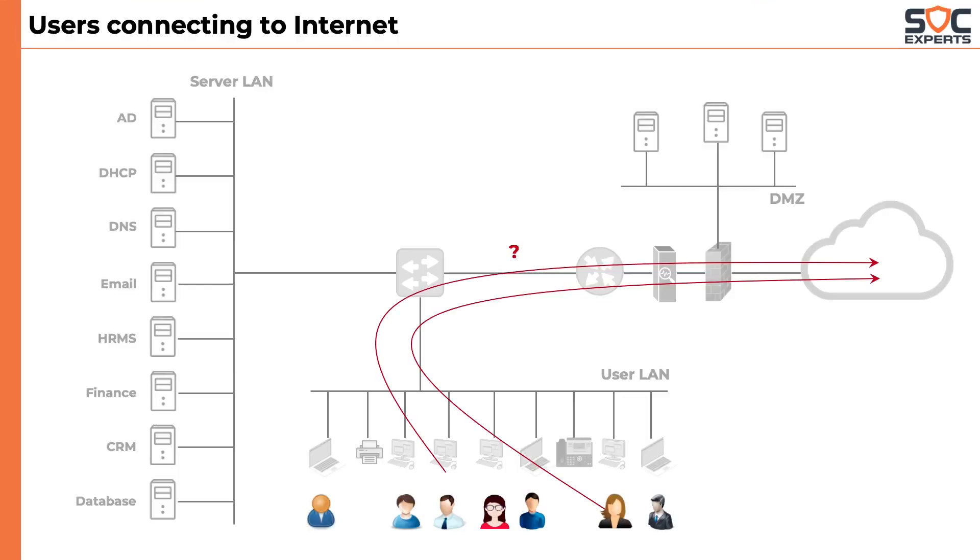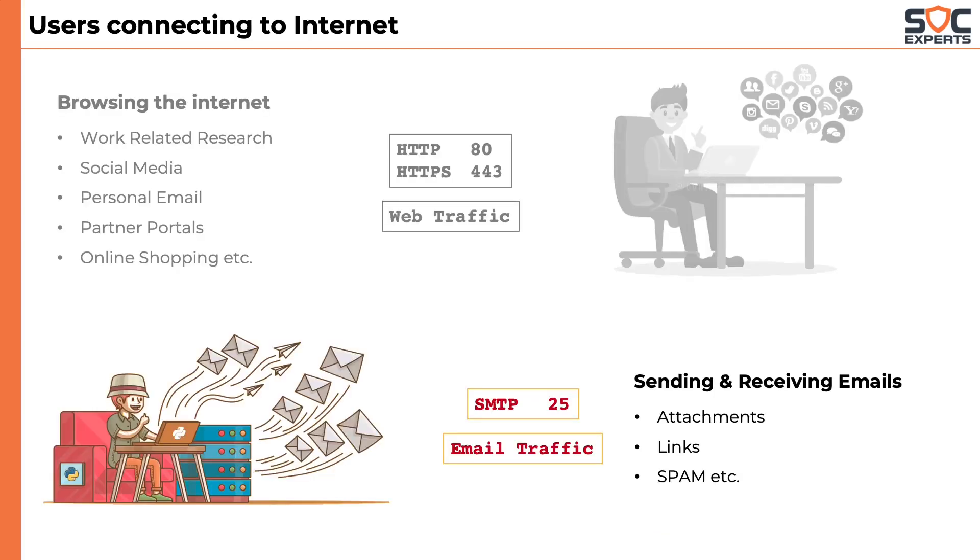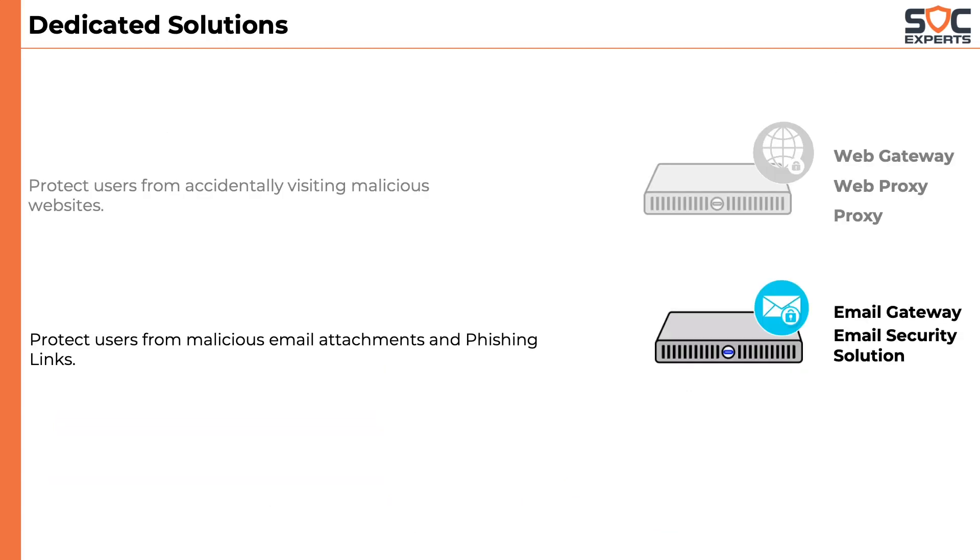In the previous lesson, we learned that a company allows its users to communicate to the internet in two ways: web browsing and sending and receiving emails. We also learned about how Web Gateway helps in securing users from visiting malicious websites. In this module, we will learn about the Email Gateway.